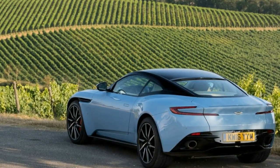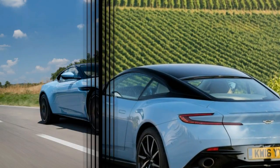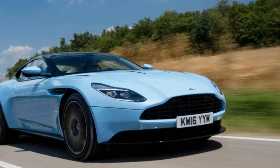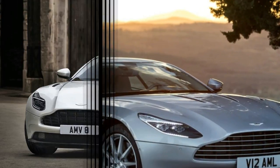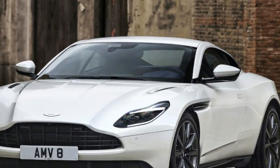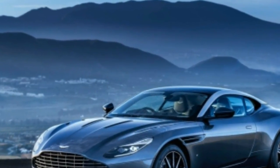The DB11 is built on Aston Martin's new bonded and riveted aluminum structure that will eventually supplant the company's aging VH architecture. Bolted to that aluminum structure is an elastic suspension that never abuses the driver, even if he or she selects the firmest of the suspension's three modes. Quick-ratio steering offers real feel, with minute, tactile tugs pulsing through the wheel.